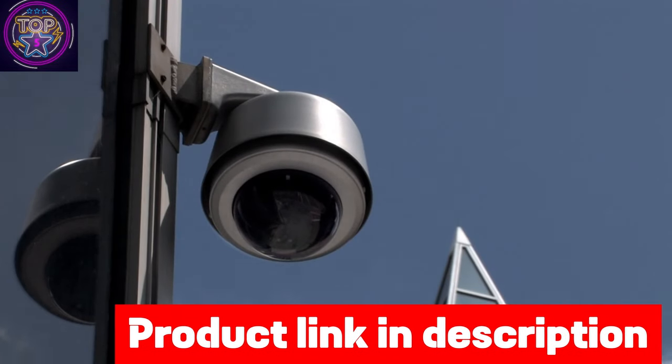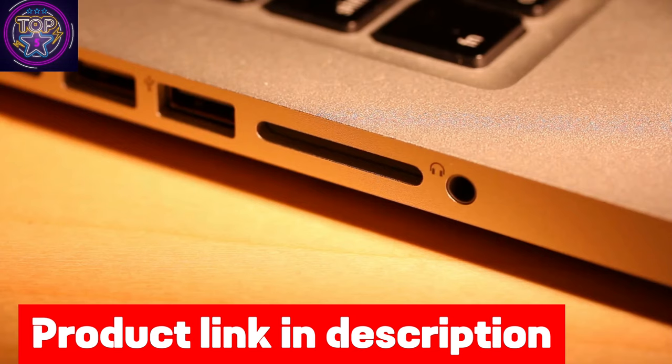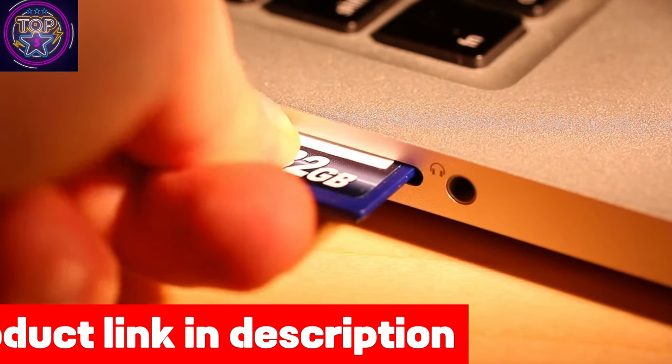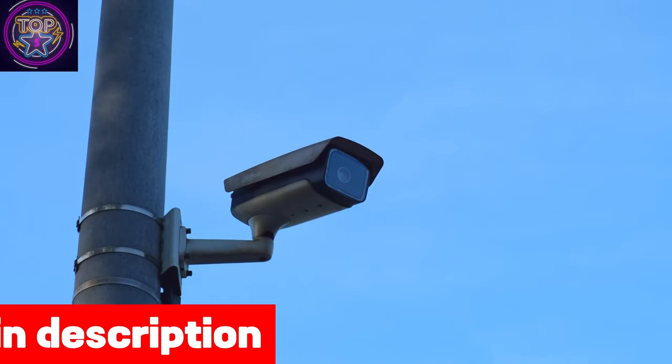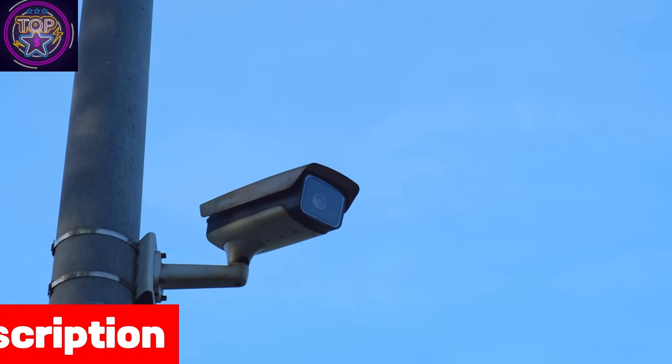Safeguard your video footage with the Lorex Video Vault, featuring a pre-installed 32GB microSD or Lorex Fusion for secure and private video storage. Enjoy remote access to your footage through the Lorex Home app.